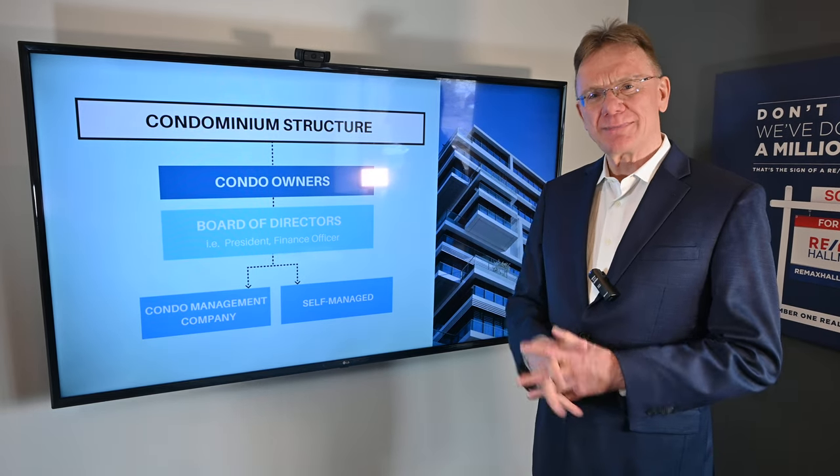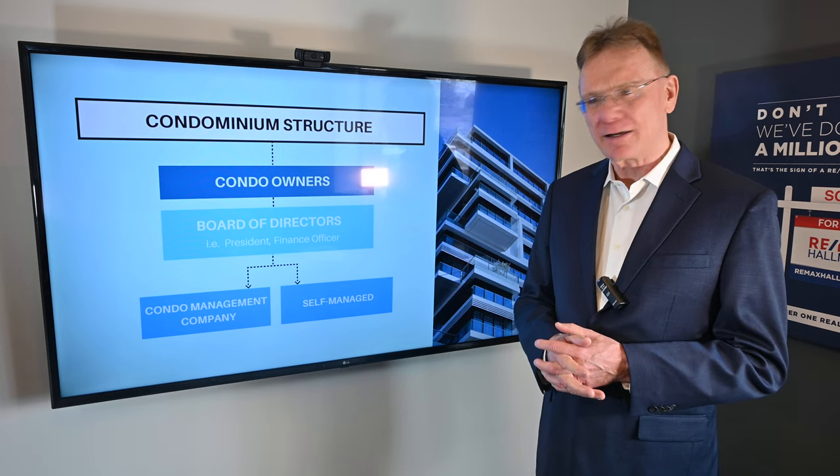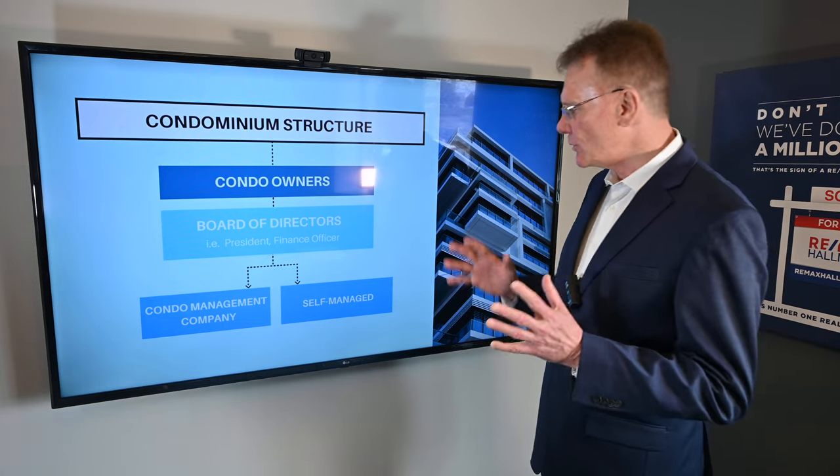I frequently get the question: how does the condominium structure work? This is typically from a first-time buyer. So real quickly, in a very simplified form, this is how it works.